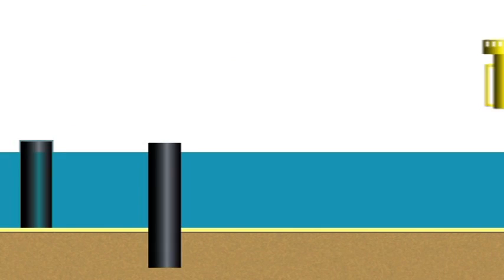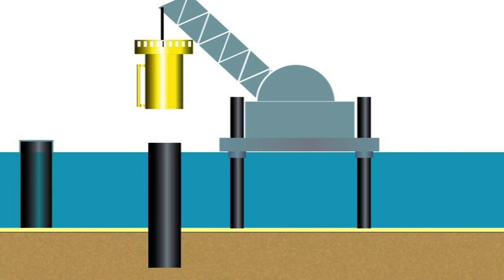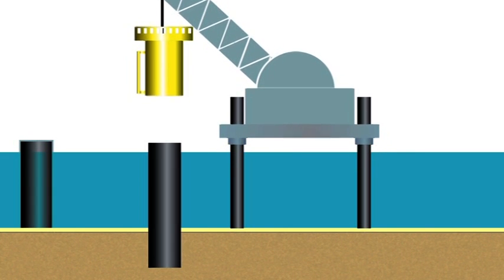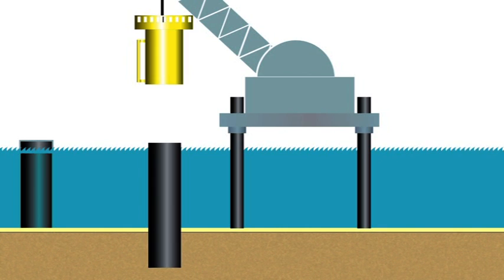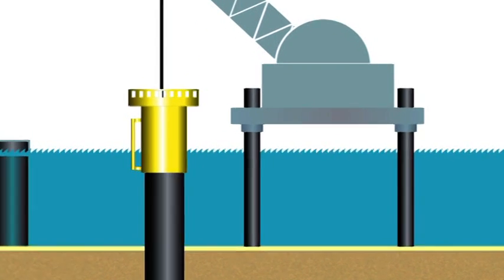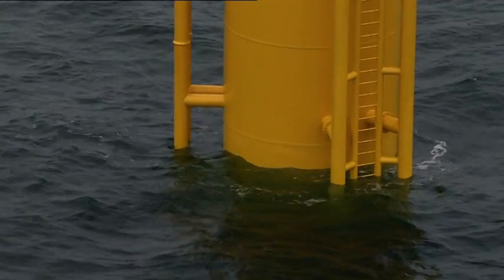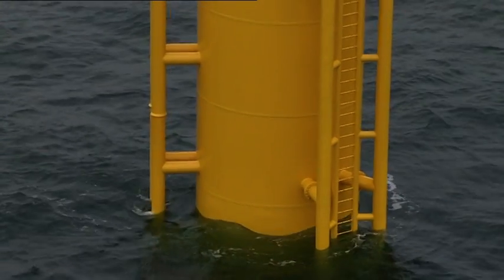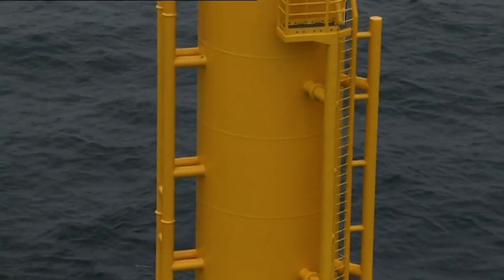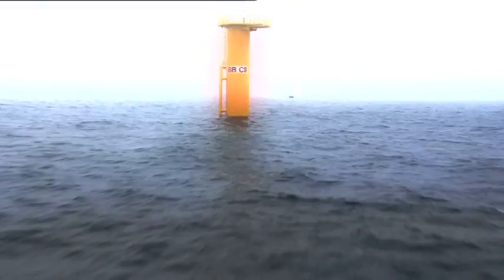At the sandbank, the jack-up platform anchors itself to the seabed. The 70-meter-long legs extend and the platform jacks itself up from the water, meaning it's no longer affected by wave action and provides a stable work surface for very precise crane work. A crane lifts the connecting piece and slides it over the foundation pile so that it overlaps about seven meters. The hollow space between the narrow foundation pile and the wide connecting piece is filled up with concrete, which anchors the connecting piece on the foundation.